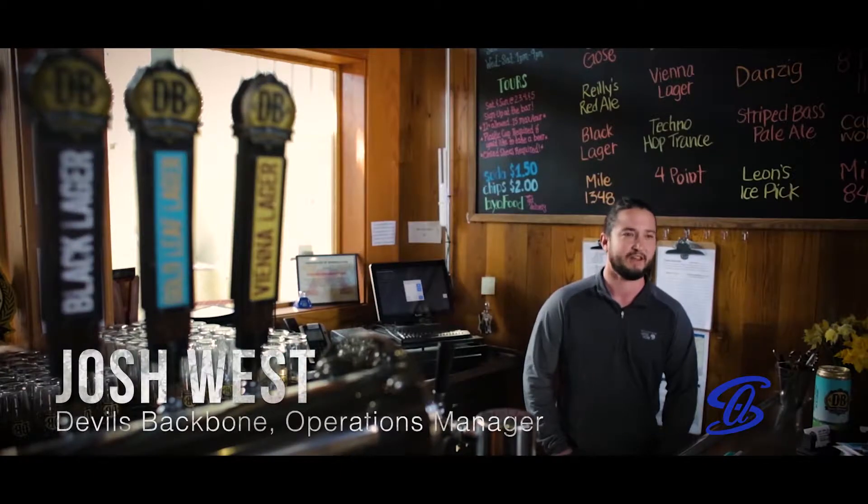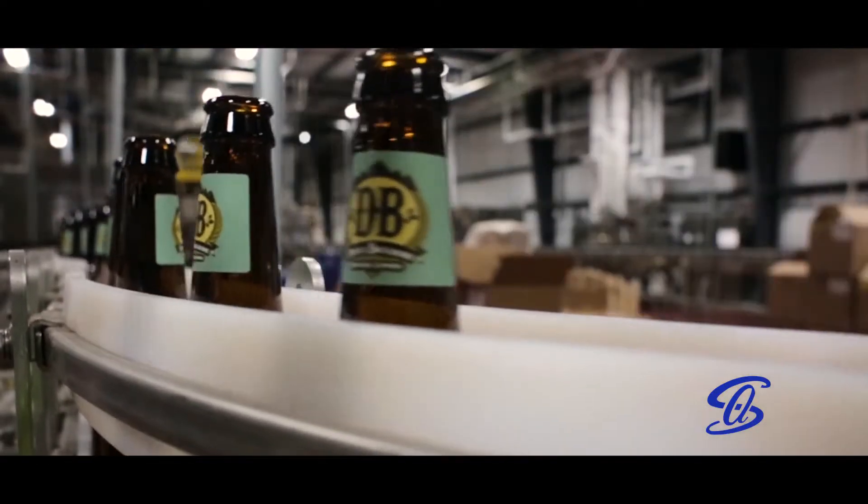First brew was December 2011. Seems like ever since we started here we've just been constantly expanding, building new buildings, putting in new tanks, adding more equipment.